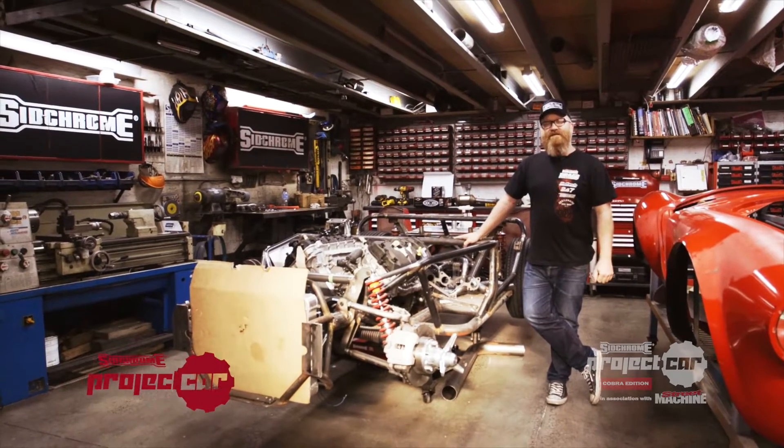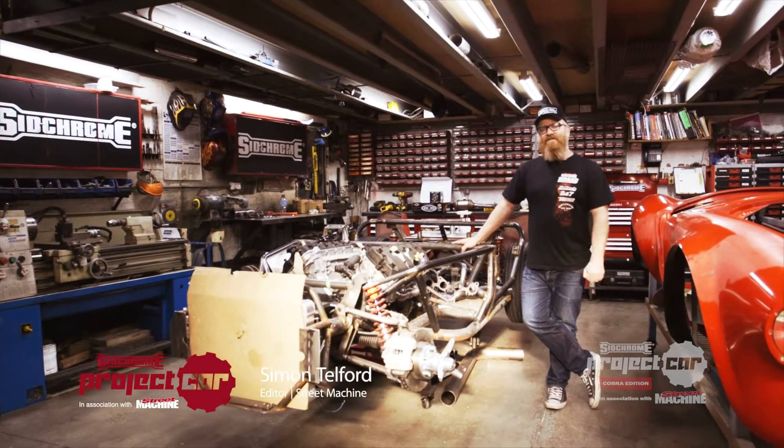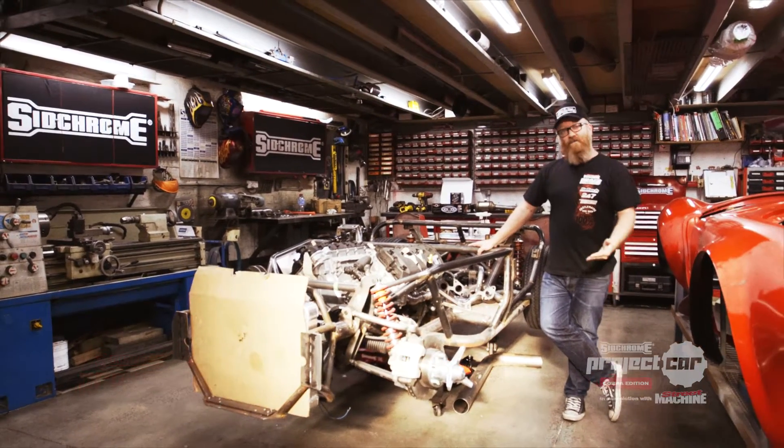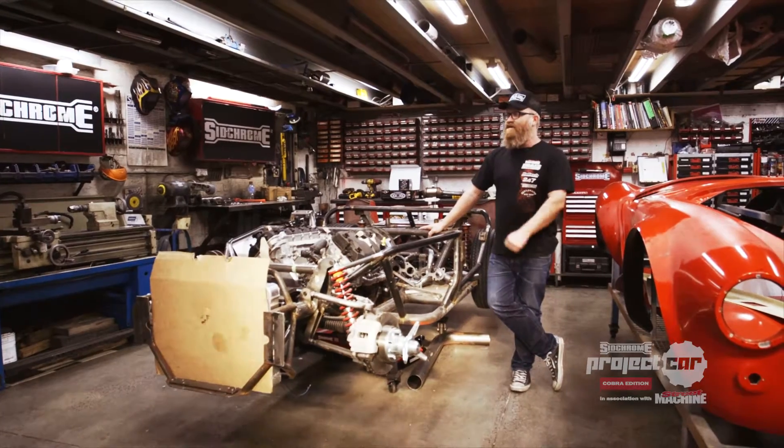G'day and welcome to part four of the SIGCHROME Cobra project down here at Python Vehicles Australia. As you can see, the car has come along nicely. We're going to start talking about some of the things the guys have been doing, starting with the exhaust.